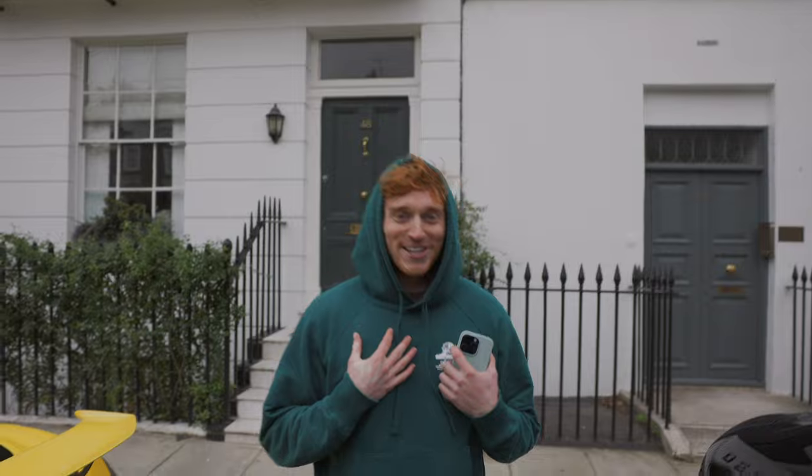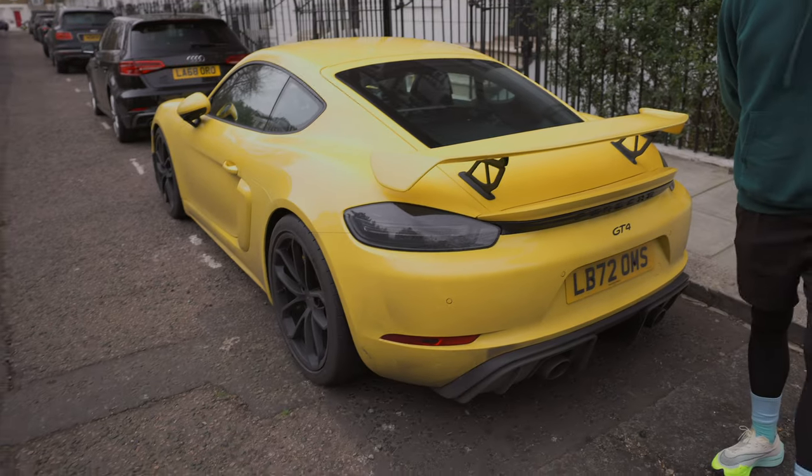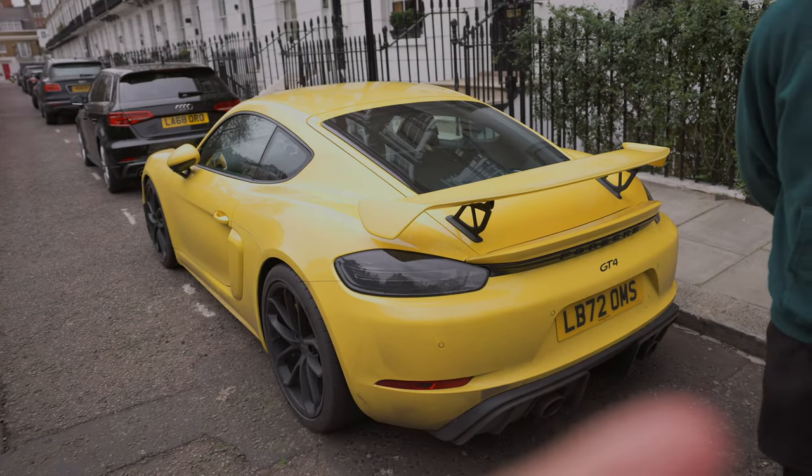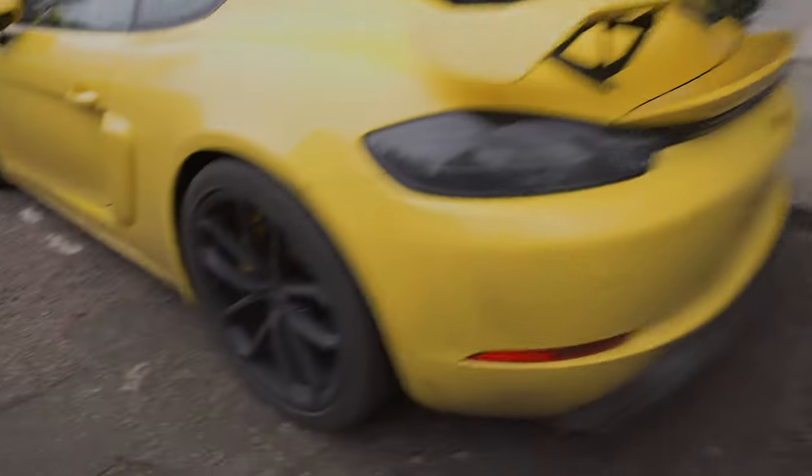A friend introduces his new yellow GT4, briefly taking over the vlog. The conversation turns to how much he loves the car — admittedly alarmingly so. He's been driving it a lot, and notes it's quite dirty, which he loves.